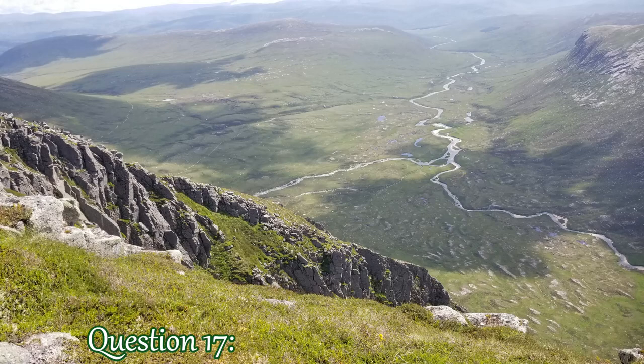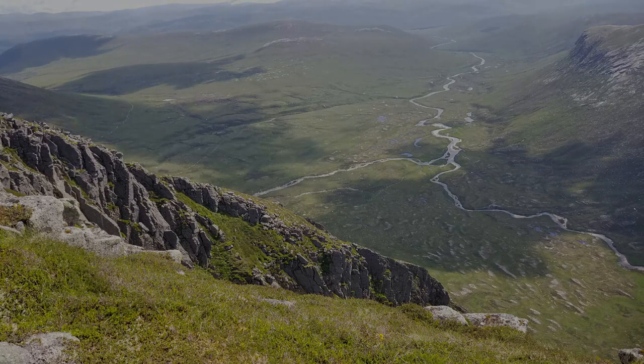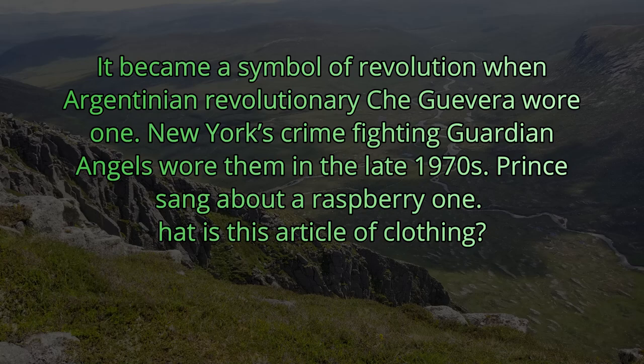Question 17. It became a symbol of revolution when Argentinian revolutionary Che Guevara wore one. New York's crime-fighting guardian angels wore them in the late 1970s. Prince sang about a raspberry one. What is this article of clothing? The article of clothing we're looking for is a beret.